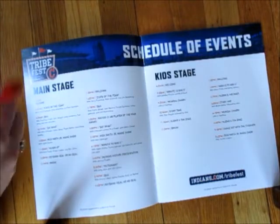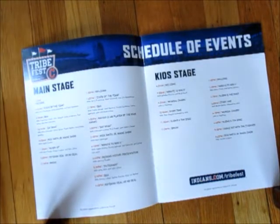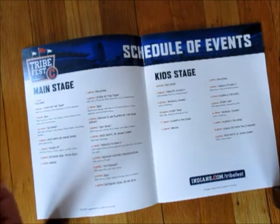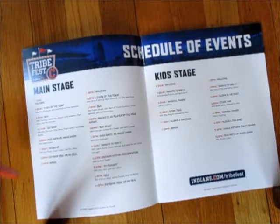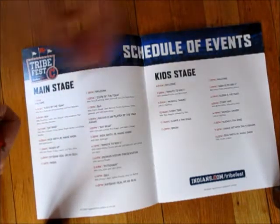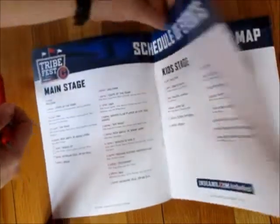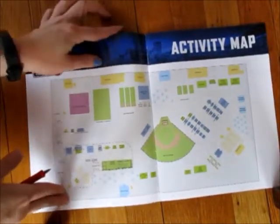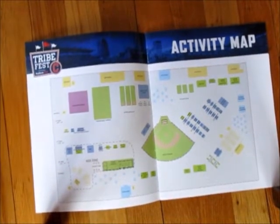Here's everything that's in your program — it's kind of just a general layout. This comes in handy if you have autograph sessions and you're not really sure what to do in between; this lays out everything. There's a kid stage and a main stage, and it goes through and shows you what time everything's happening and who's participating, as far as players and coaches. The main thing that's important is this page, which is going to be your map of Tribe Fest.